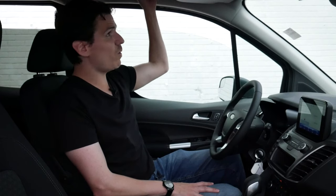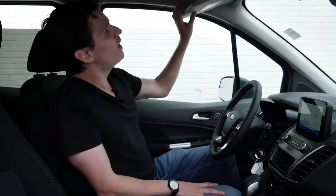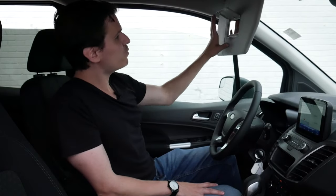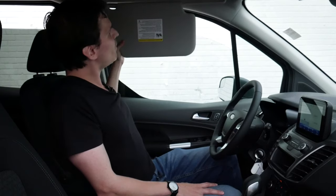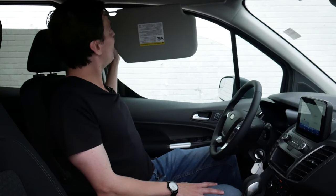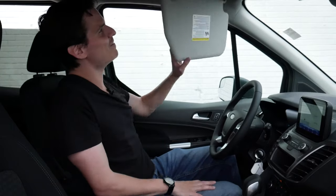We've got a pillar assist handle, which is always a nice touch. The visor has a vanity mirror but no light, and it can extend out quite a bit to block sun, though it is a little bit flimsy — so you don't want to load it up too much. That covers the basics of the vehicle's interior.